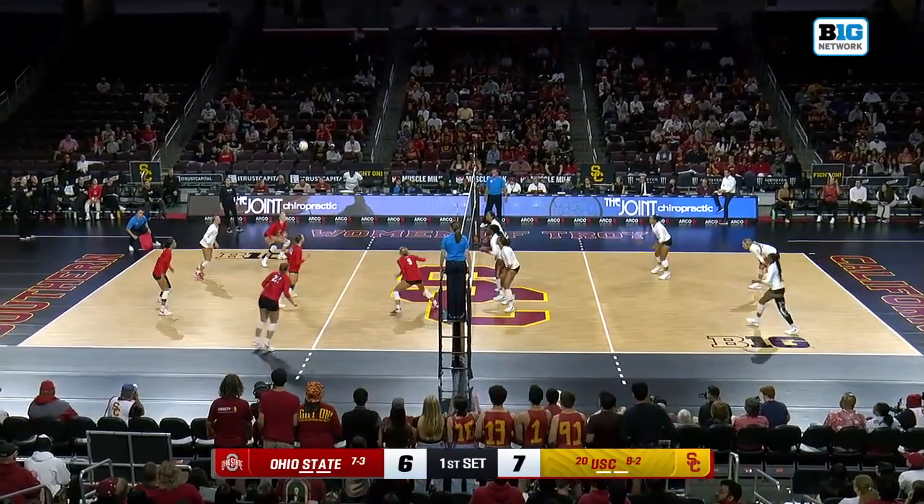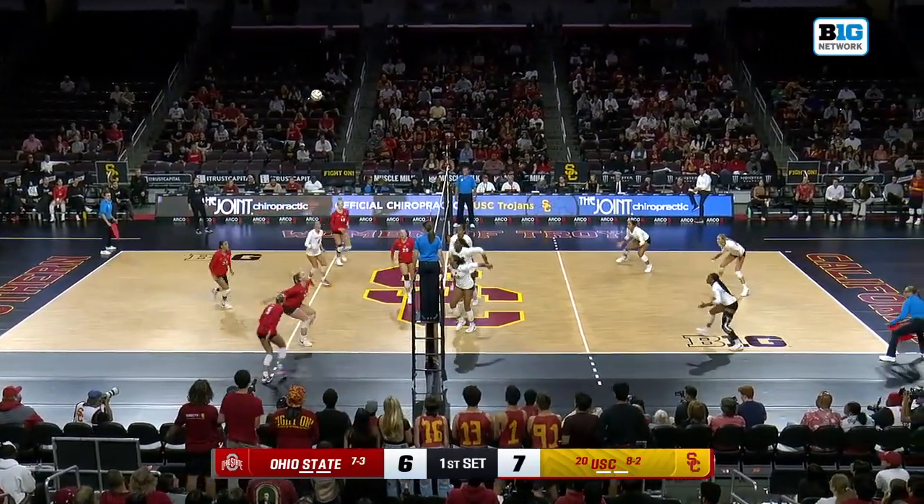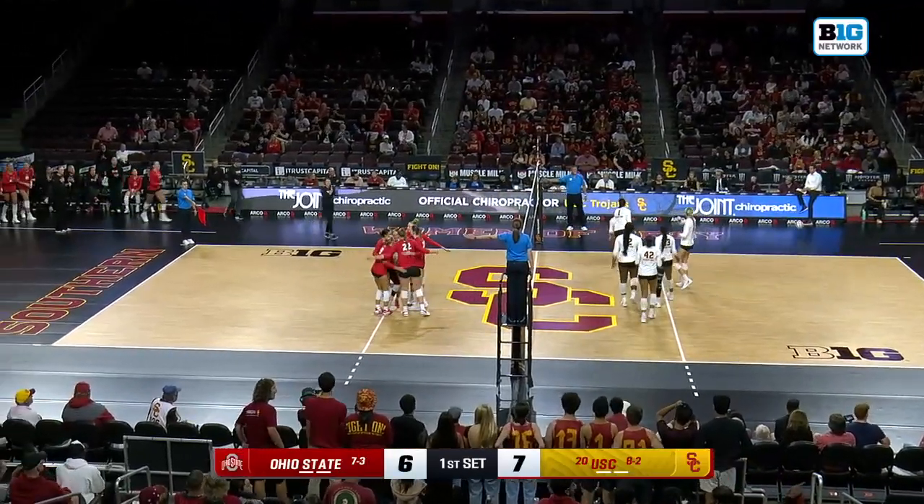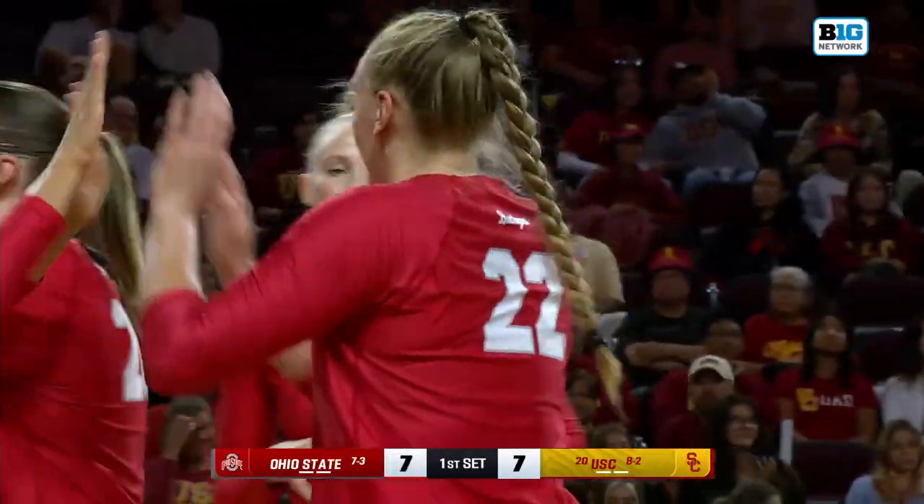Here you see the scoring run. Working right now on Selman. Back to Londot, slicing off — nicely done. Cut shot inside the three-meter line.